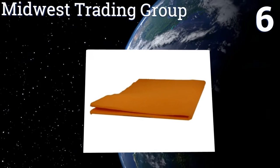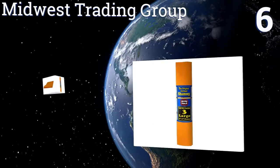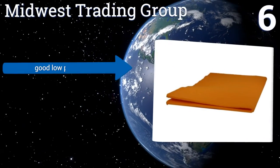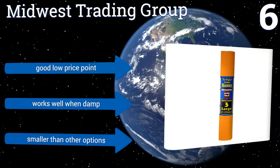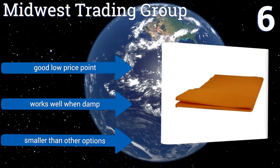At number six, from Midwest Trading Group, comes the Original — a non-scratching cloth that can absorb about the same amount of liquid as 20 paper towels, but will last through dozens and dozens of uses if cared for properly. They make great hand towels for camping or a picnic, have a good low price, and work well when damp. However, they are smaller than other options.